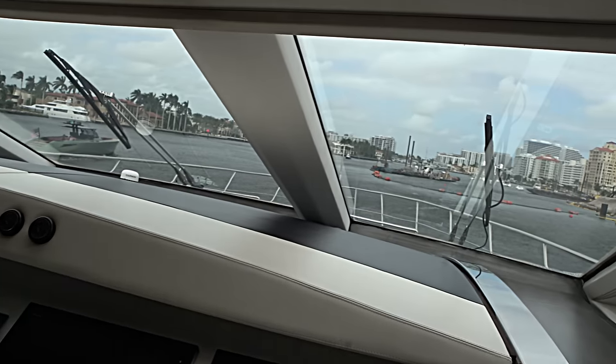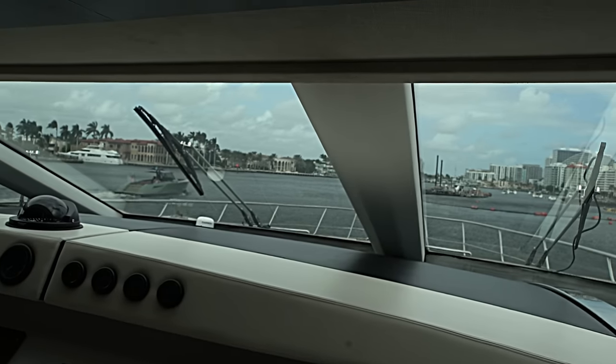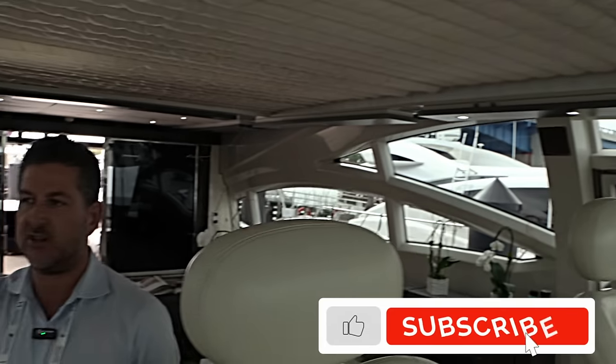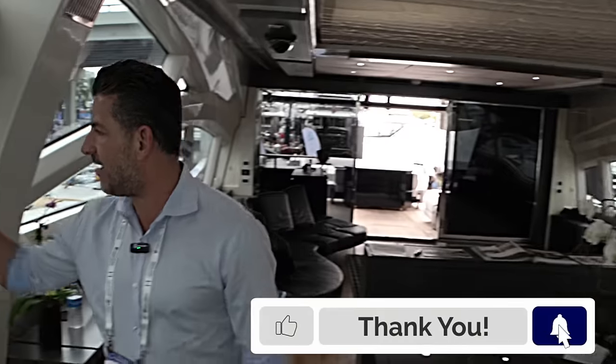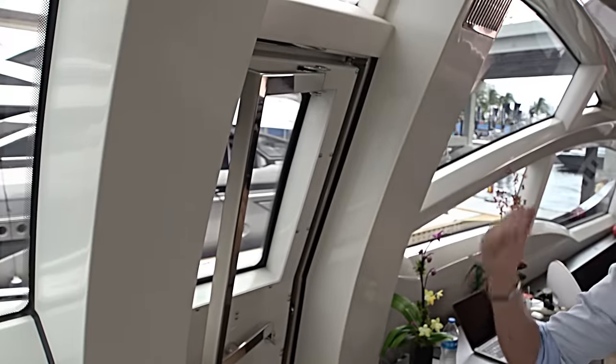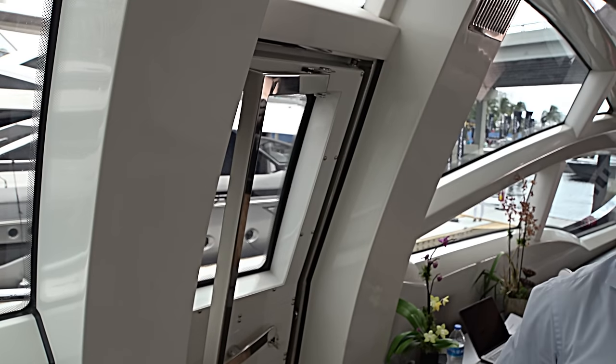The visibility is fabulous — very good visibility. There's a second station on the flybridge, but the captain actually likes to drive here because he has the AC and still has very good line of sight. You also have access on either side, so once you're outside you can come in through starboard or port side.